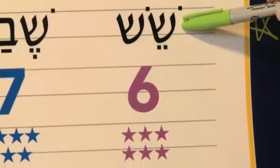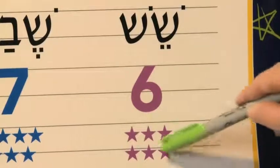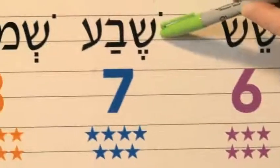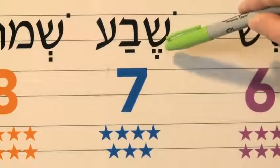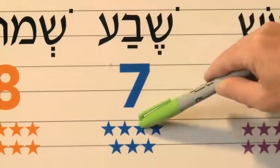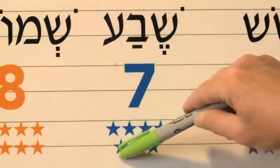Sheish is six. Achat, shtayim, shalosh, arba, chameish, sheish. Next one is sheva — seven. We had that on the Shabbat board. Achat, shtayim, shalosh, arba, chameish, sheish, sheva.